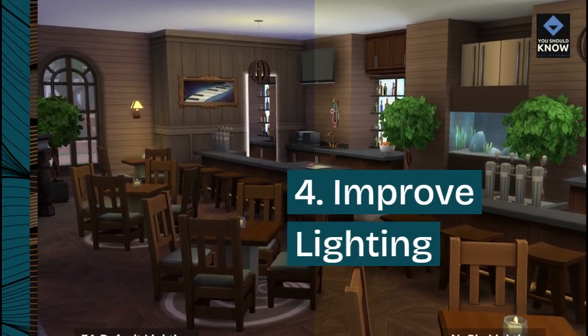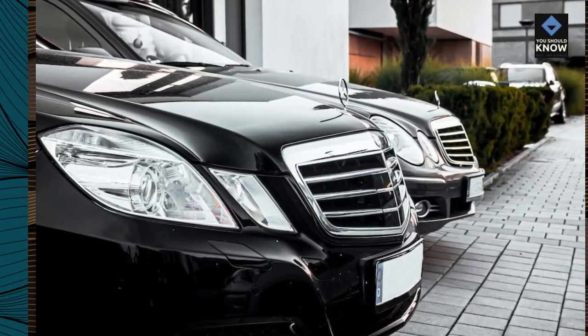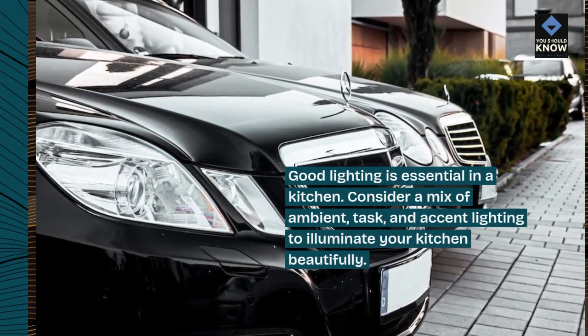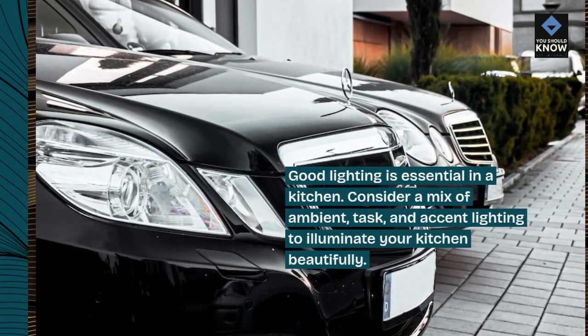4. Improve lighting. Good lighting is essential in a kitchen. Consider a mix of ambient, task, and accent lighting to illuminate your kitchen beautifully.